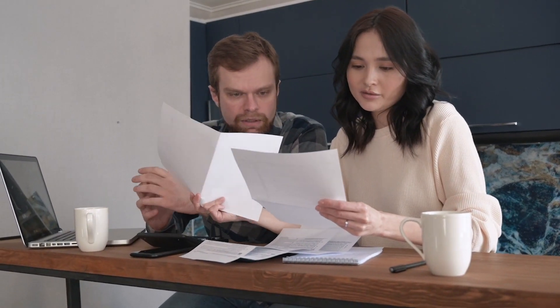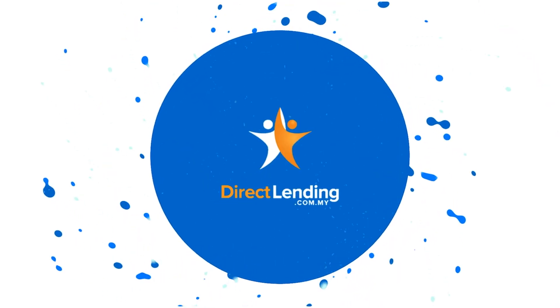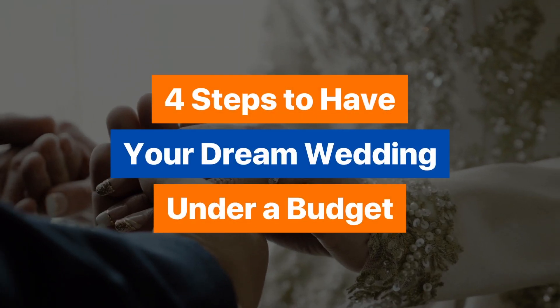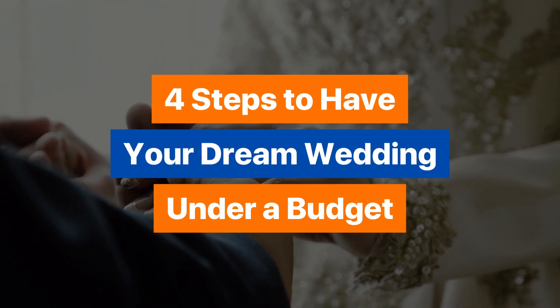So you've picked your wedding date and it's now time to move into the next phase of your life: wedding planning. Now that can be very daunting at first, especially if you don't have much of a budget to begin with, but you still would want your dream wedding. Today I am going to share with you four steps to have the wedding of your dreams still under budget.